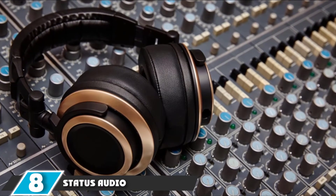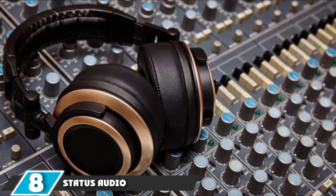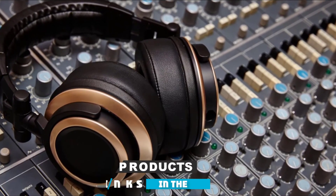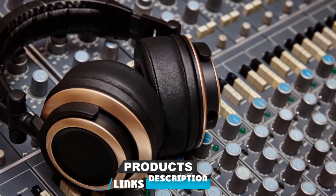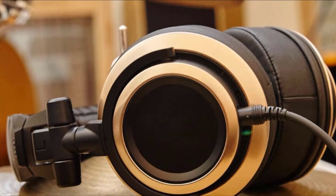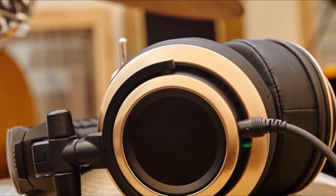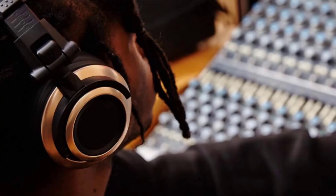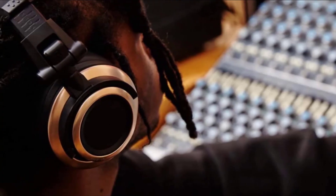The number eight position is held by the Status Audio CB1 Closed Back Studio Monitor Headphones. Though there is definitely a trade-off with professional sound once you go under the $100 mark, that doesn't mean there aren't some hidden gems. Some of them, such as the Status Audio CB1, are made by lesser-known brands. For under $80, this set of headphones really performs.